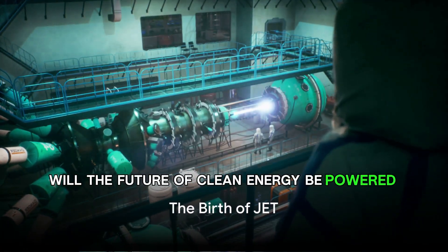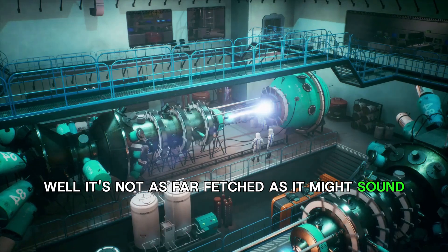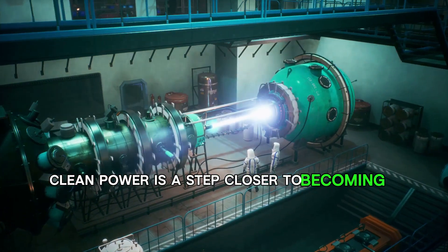Will the future of clean energy be powered by the stars? It's not as far-fetched as it might sound. Thanks to the team at the UK-based JET Laboratory, the dream of limitless clean power is a step closer to becoming a reality.